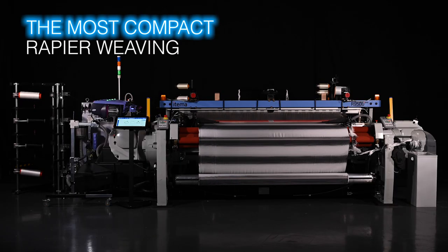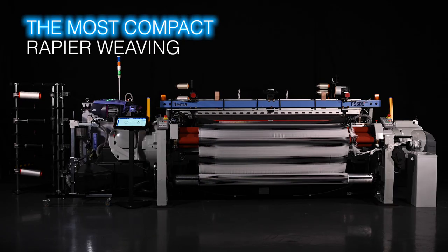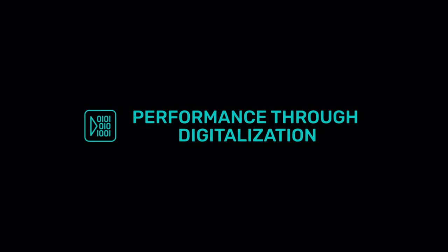R9500 EVO is the most compact rapier weaving machine on the market, providing more space on the mill ground. Performance is here, boosted through digitalization.